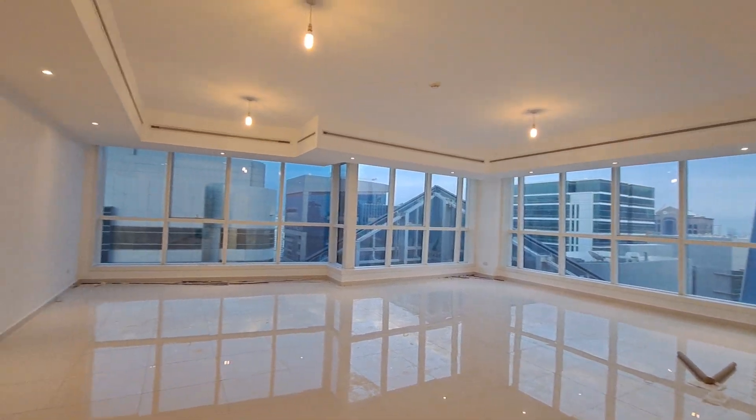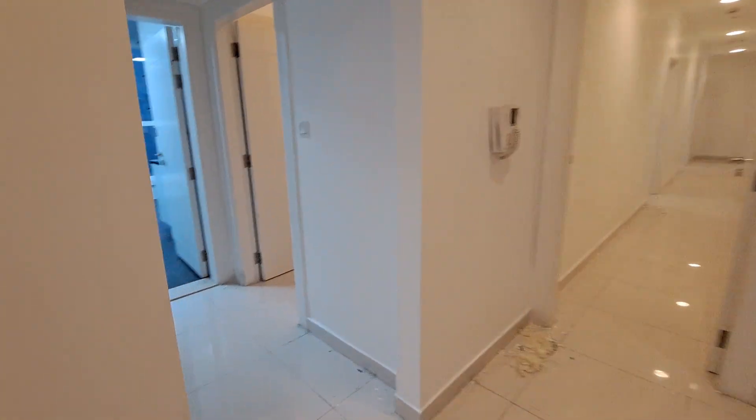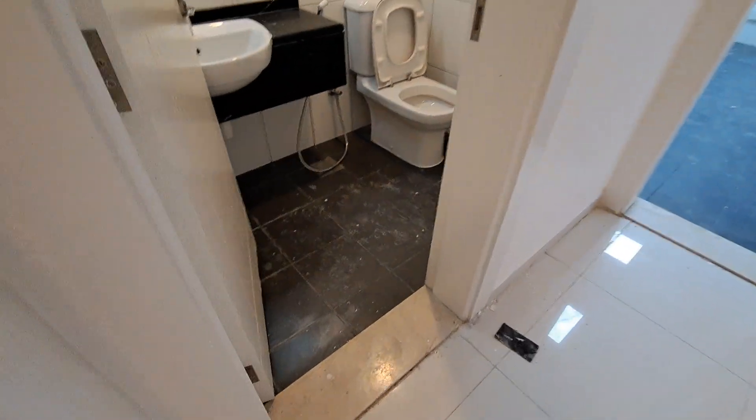The living area measures 15 by 14, with 2-feet tiles — 4 tiles across in width.